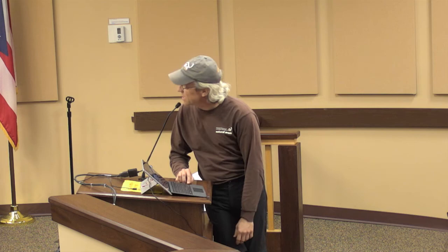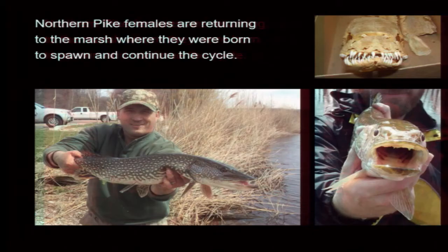The anglers get it — they want to catch fish there. There's eggs dribbling out of her. She was born at the marsh and she came back to lay eggs there. This past year we caught a 40-inch pike. The fish story is there. There are lots of other fish there as well.